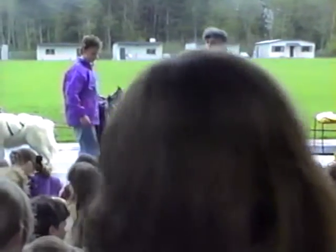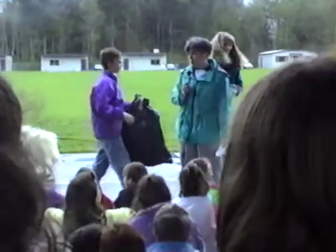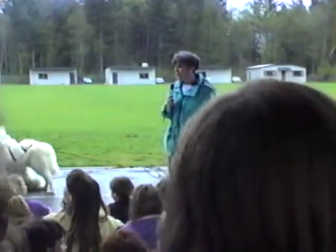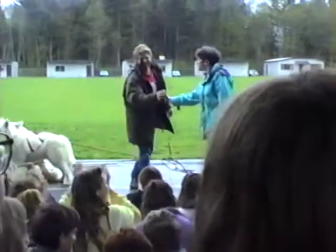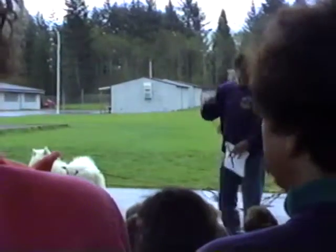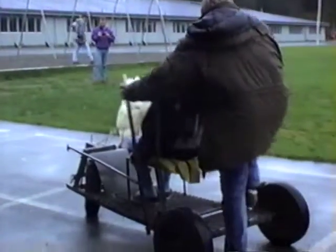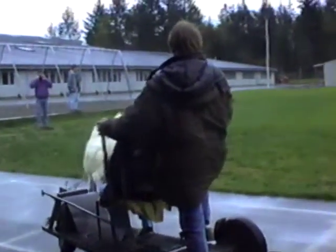And now it would give me great pleasure to introduce the guests who have come all the way from Silverdale, Washington today. They have come with seven of their very special members of their family. I would like to present Mr. Don Duncan and his wife Jane. Would you please give them a warm welcome? Thank you. Thank you.